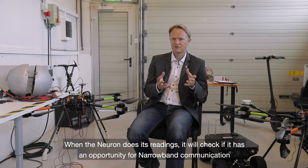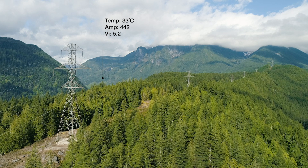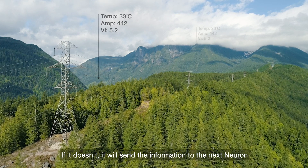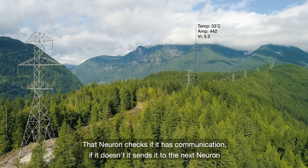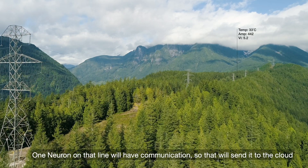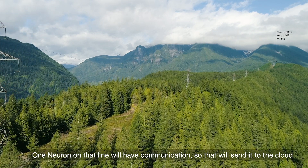When the neurons do their readings, they will check if there is an opportunity for narrowband communication. If not, it sends the information to the next neuron. That neuron then checks: do I have communication? If no, it sends it to the next neuron. And one neuron on that line will have communication, so that one will send it to the cloud.